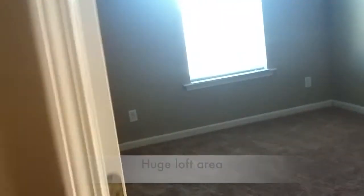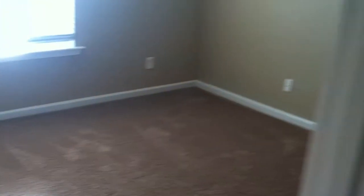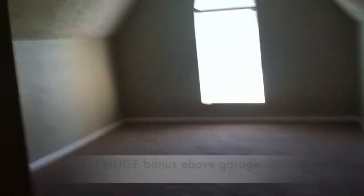Now let's go check out upstairs. You've got this great loft area with new carpet all throughout the upstairs. You've got one bedroom here with a nice size closet, and then your full bath here. Your second bedroom upstairs, and then this great bonus room area.